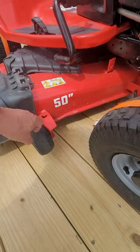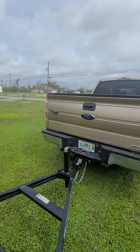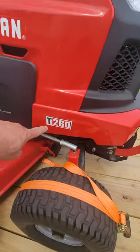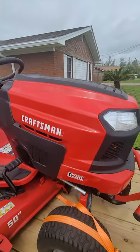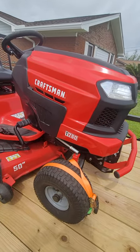Here's the deal — I have a tractor with a 50-inch mower deck right here, and that means it won't fit across the wheel wells in my truck. It wouldn't even fit up in the bed of it. This is a T-260 Craftsman and I really love this thing.